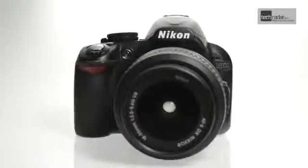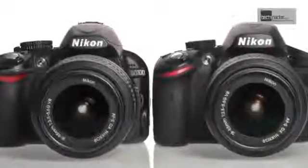Nikon's latest entry-level DSLR offering, the 24 million pixel D3200, is designed not to replace the D3100, but sit alongside it as a more premium option. If you're thinking about buying your first DSLR, which of the two should you go for? Here's a look at some of the key differences.